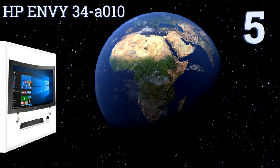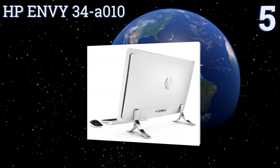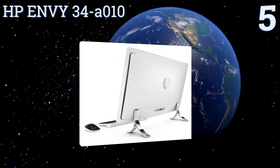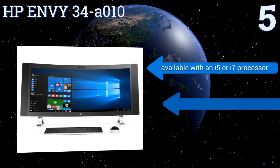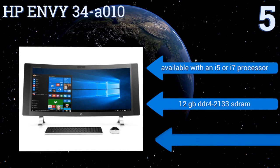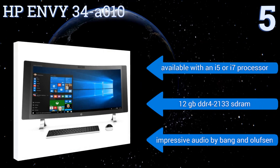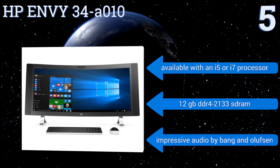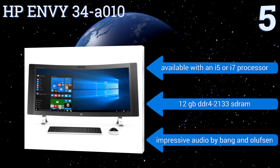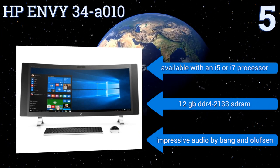Halfway up our list at number 5, with its large 34-inch screen, the HPNB34-A010 is ideal for those who use their desktop as their main media viewing device. It features a curved screen that sucks you into the action and quality components capable of handling resource-intensive programs. It comes with 12GB of DDR4-2133 SDRAM, impressive audio by Bang & Olufsen, and is available with an i5 or an i7 processor.